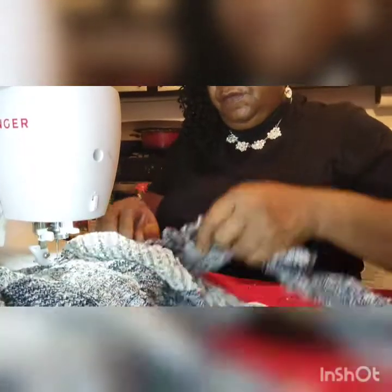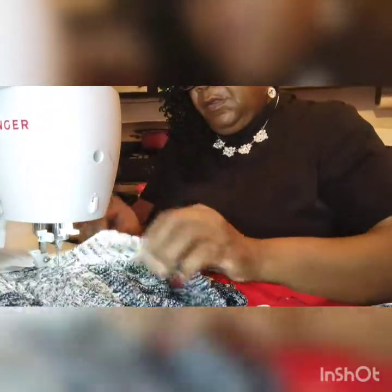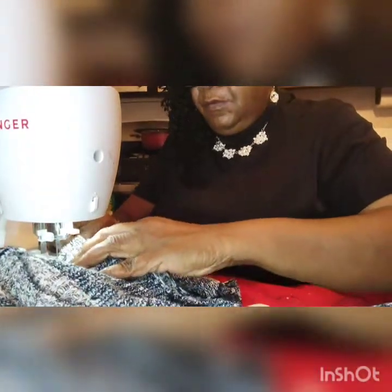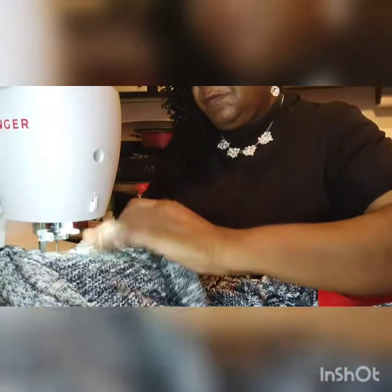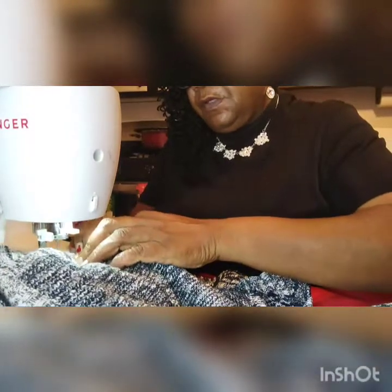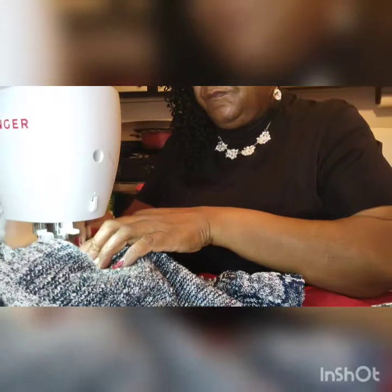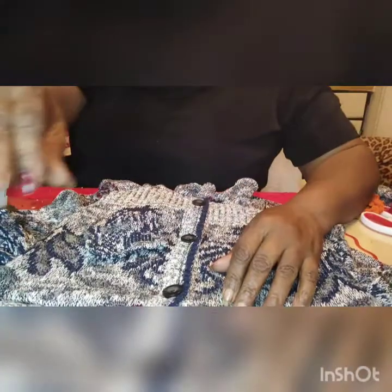When you're sewing on thick fabric you have to sew slow, because the needle will break. Once you really start sewing you'll learn how to run your foot so that you won't break the needle — but they do break, so you've got to be careful. You've got to watch your fingers too, because that needle will hit your finger and go straight through your fingernail. Just use safety precautions. So I've got the ruffle on all around the whole jacket.